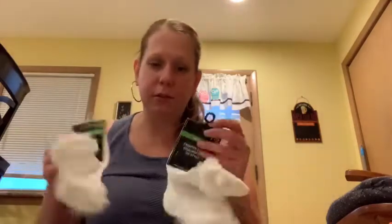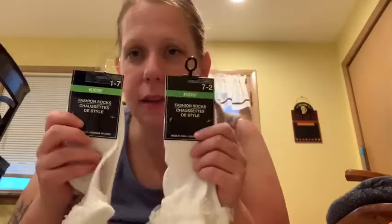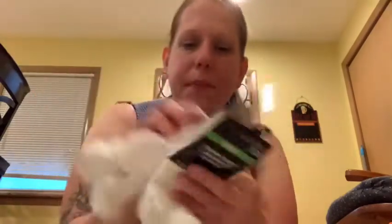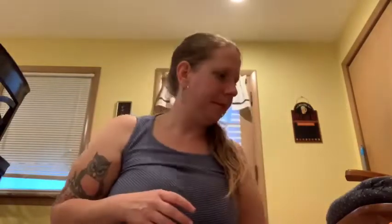Then my daughter saw these socks — and again, I told you she's 22, right? She got both sizes: the little size and the bigger size. These are so tiny — she's going to have to give these to her cousins or something. She wanted the socks with the ruffles, so I just went with it. I think she didn't notice the size.